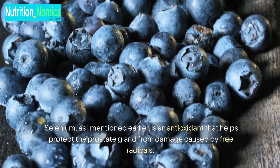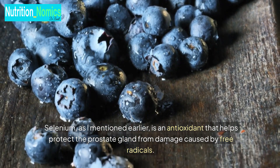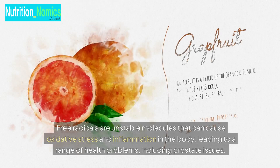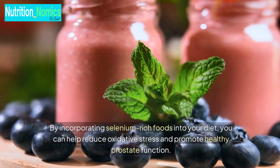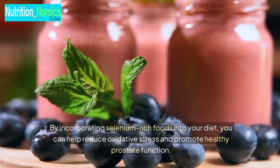Selenium is an antioxidant that helps protect the prostate gland from damage caused by free radicals. Free radicals are unstable molecules that can cause oxidative stress and inflammation in the body, leading to a range of health problems, including prostate issues. By incorporating selenium-rich foods into your diet, you can help reduce oxidative stress and promote healthy prostate function.